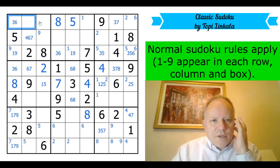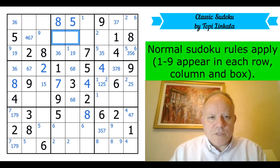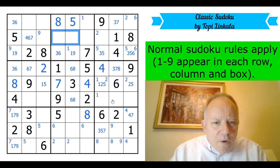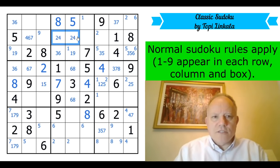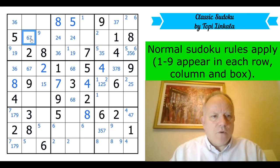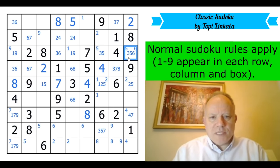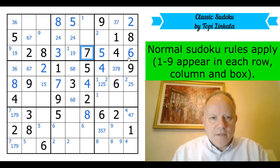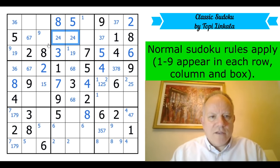That can't be a two — where's two in the top row? Two is confined to those two cells. So is four — that two-four pair can't be in any of those positions, so that is a two-four pair. That can't be four, giving me a six-seven pair. I've also worked out where two is in the top row — it's there! That puts six there in the box. This is all coming together now.